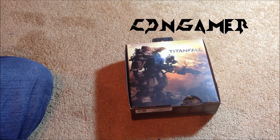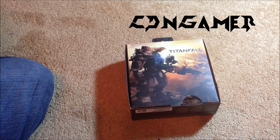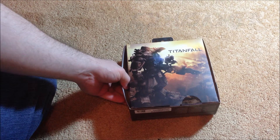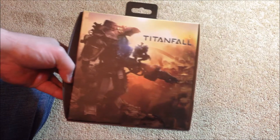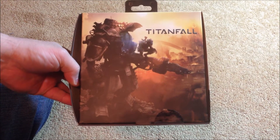All right guys, Channel Mac back here with you. I've got a pickups video for you, pretty small one — just one item. I picked up the Titanfall Xbox One limited edition controller here.